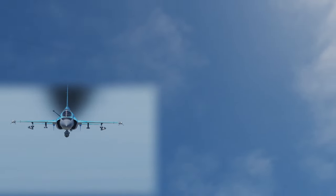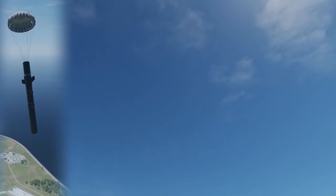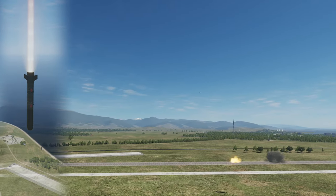Type 200 anti-runway bomb. This is a small bomb that you drop with a parachute — it slows down, faces downward, and then rockets into the ground destroying the runway. Quite fun.